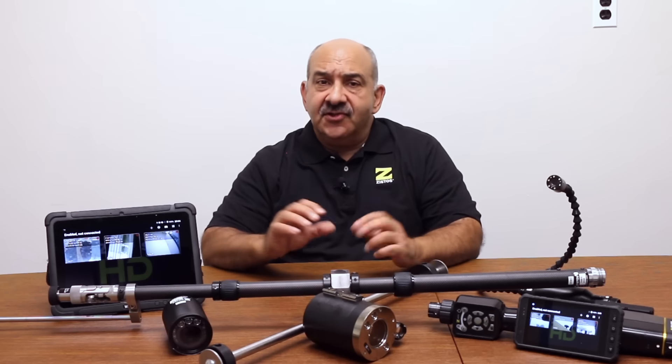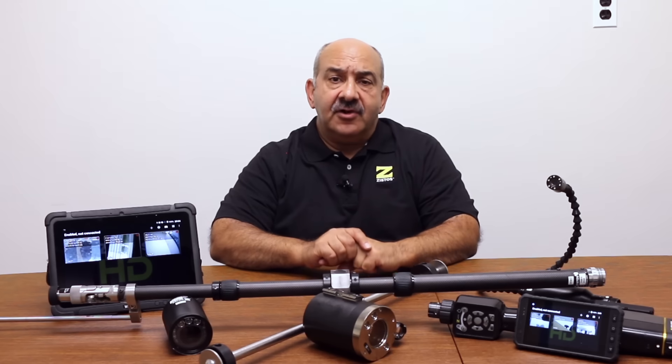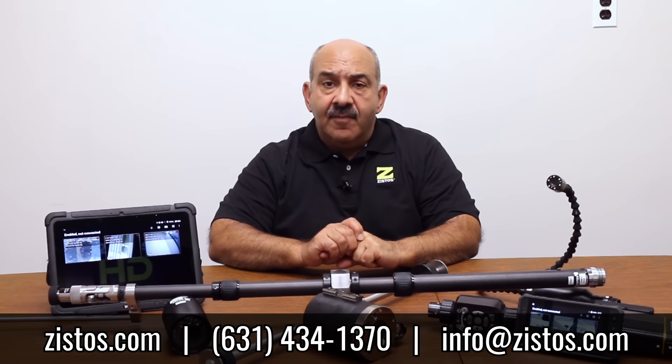The bottom line: in many instances, remote video inspection tools such as the ones produced by ZYSTOS Corporation can help keep your workforce safe and reduce the potential for industrial accidents. Please contact us to learn how our equipment might help you maximize the safety of your operation. ZYSTOS Corporation — thank you very much.